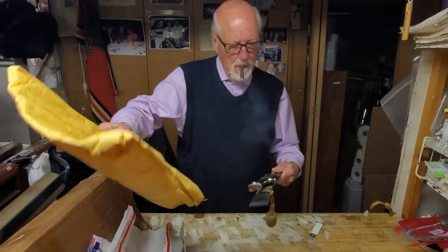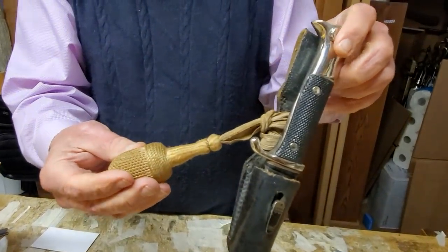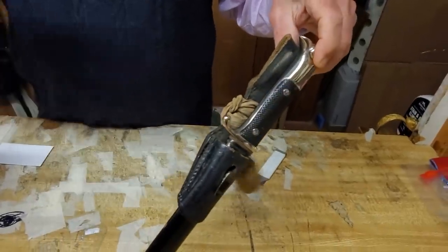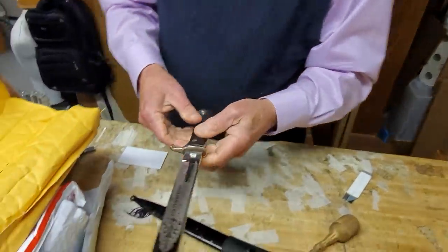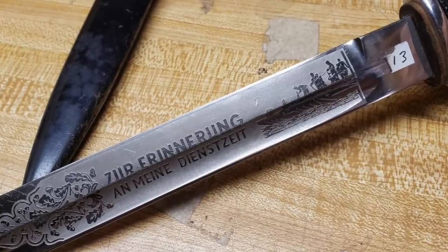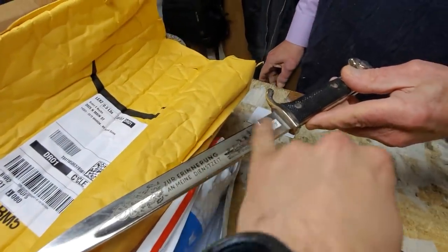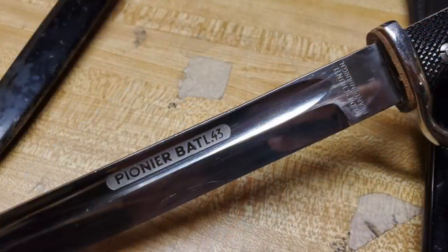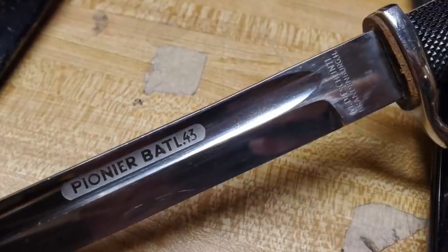Now what do we got here? One more — another Pach bayonet, and this one has a tassel on it. It was white at one time. Another etched bayonet, and another rare one. This one is a pioneer — with pioneer imagery — but not a pioneer hilt. A regular Pach hilt. There was another one with an oval motif. Pioneer Battalion — Pioneer Battalion number 43. And a distributor's mark on it too. A very, very rare bayonet.